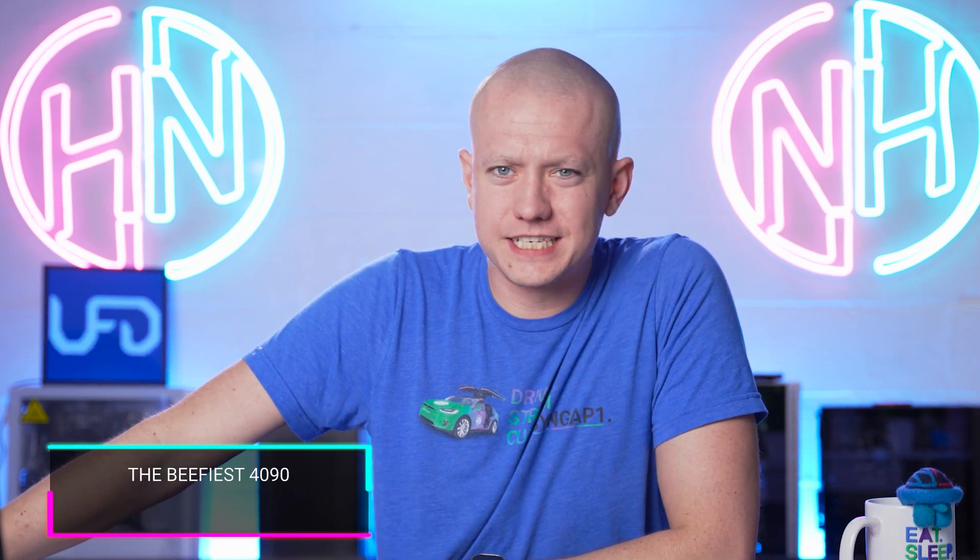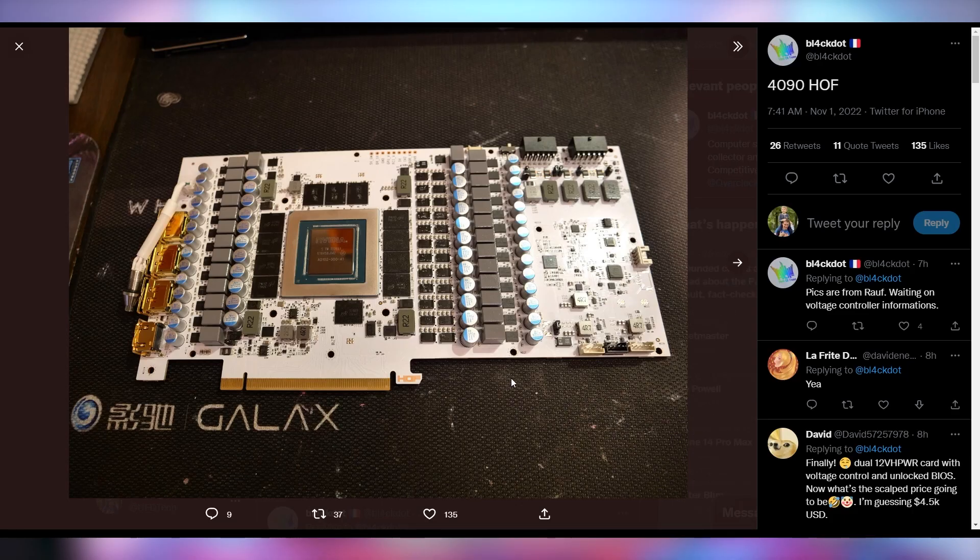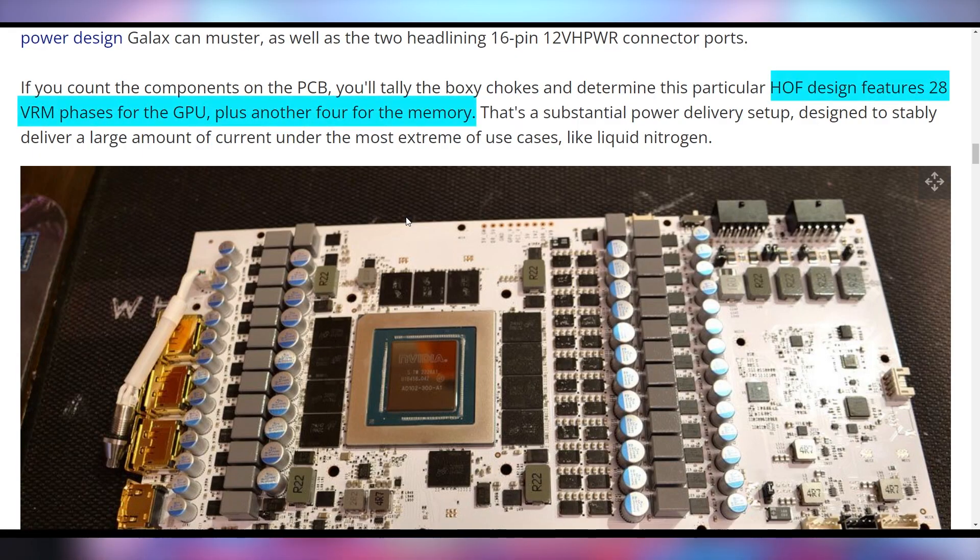One 4090 Kyler won't be throwing into a 7600X system is the Galax Hall of Fame 4090, because there's a new picture of this card. He can't afford it anyway since he's just an intern. It's got dual 16-pin power connectors, making it capable of delivering over a thousand watts of power. Looking at this PCB, it's insane — 28 VRM phases for the GPU and four for the memory. This thing is a behemoth and is likely going to set some liquid nitrogen overclocking records.